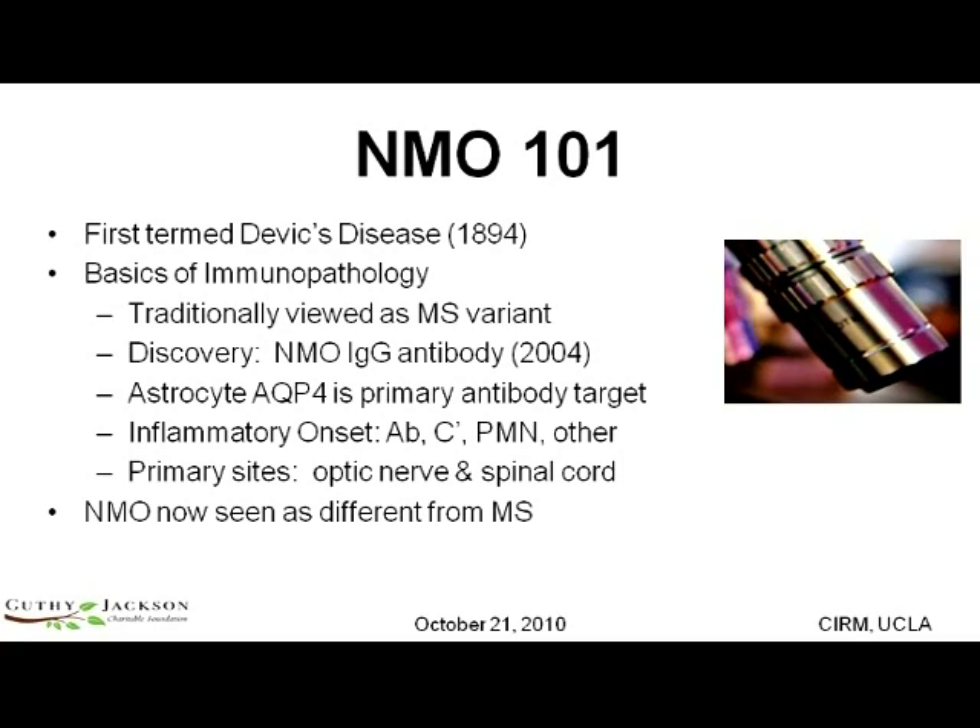The primary sites, as you've heard, are the optic nerves and spinal cord. What we'd like to share with you this morning is the vision that Victoria and Bill have brought forward in looking at this disease in new ways, in an attempt to not only treat the condition, but ultimately find a cure. Even in the last two years, we've been able to fund researchers who have now clearly differentiated NMO from its close relative, multiple sclerosis.